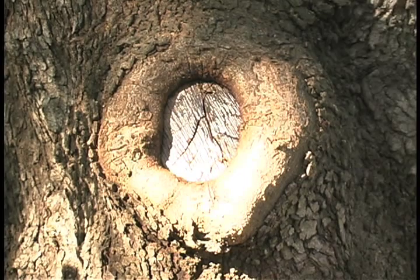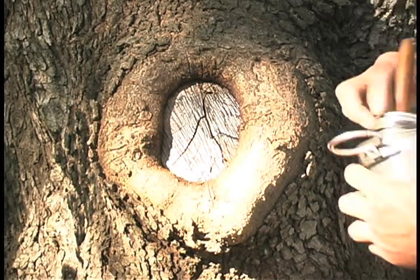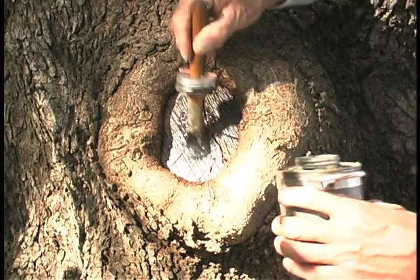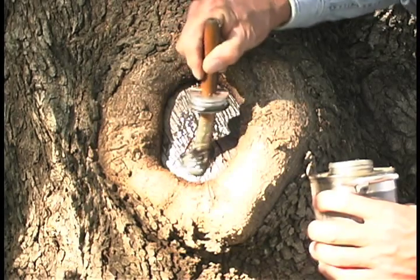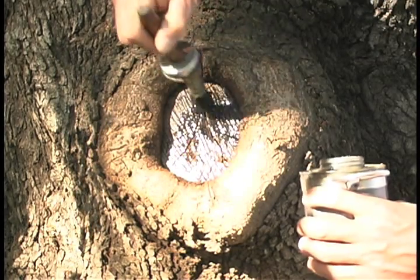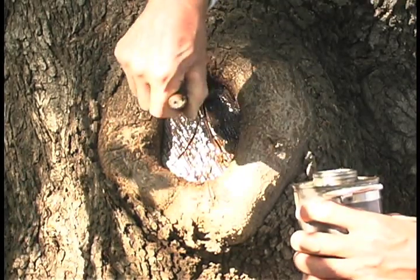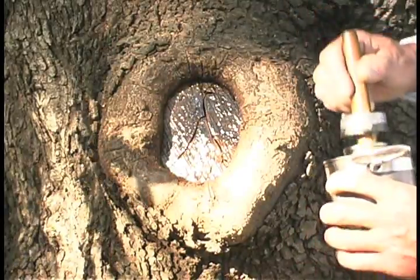So I reasoned that if this would stop insects, if this would stop decay organisms, then perhaps it could be used as a wound treatment dressing. And so after many years of observation, we have come to the conclusion that yes, it does work quite well. By sealing that with wax, we prevent the tree from getting a gasp of air and losing its photosynthetic prime. So the two compounds together create a very effective deterrent against decay, giving the tree time to heal the wound.